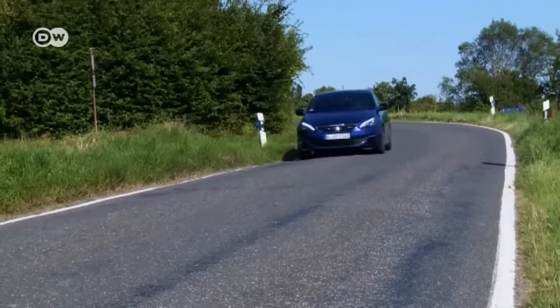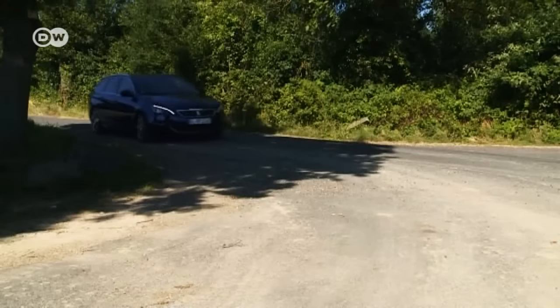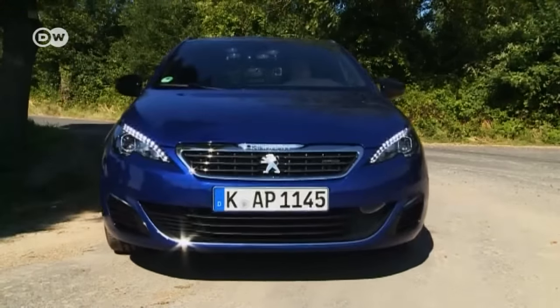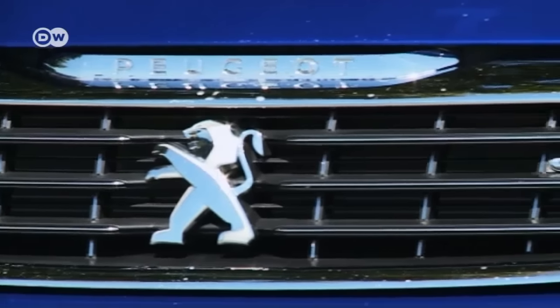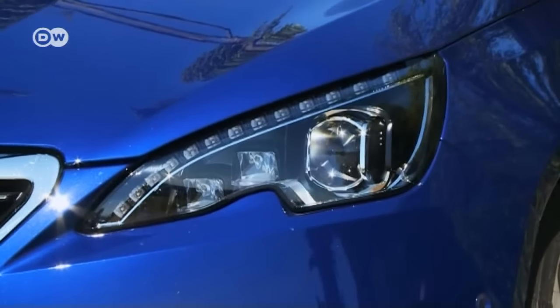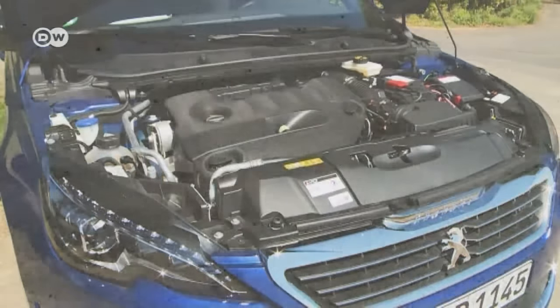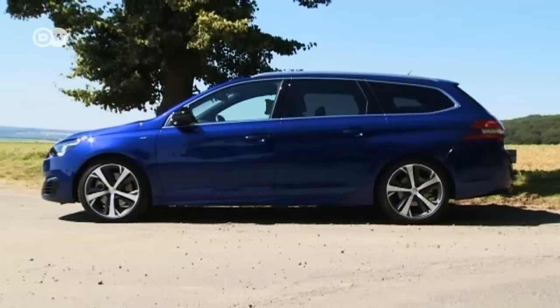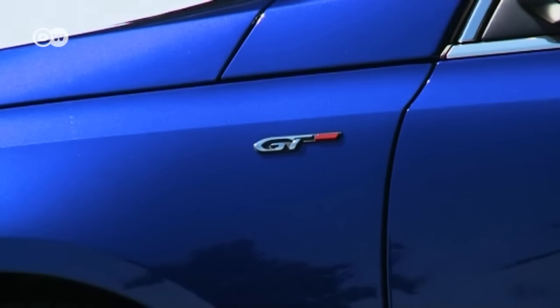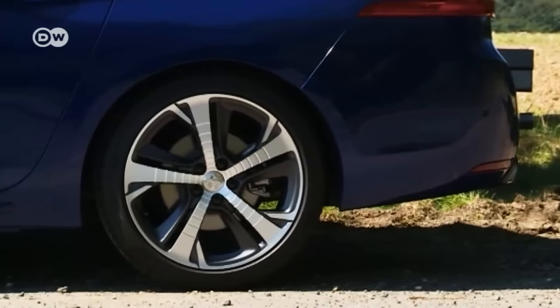Unlike the gasoline version, the diesel is only offered with a six-speed automatic transmission and start-stop technology. Peugeot's Lion emblem graces the radiator grille in classy chrome, along with a small GT logo. All the lights are LEDs. The 2-liter diesel produces a maximum 400 newton-meters of torque. The sloping roofline gives the station wagon an elegant look, and 18-inch alloy wheels come as standard.